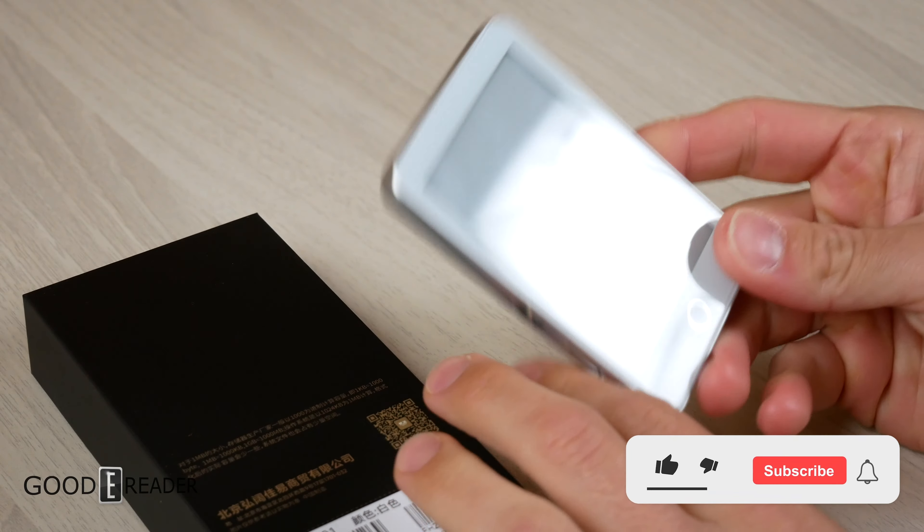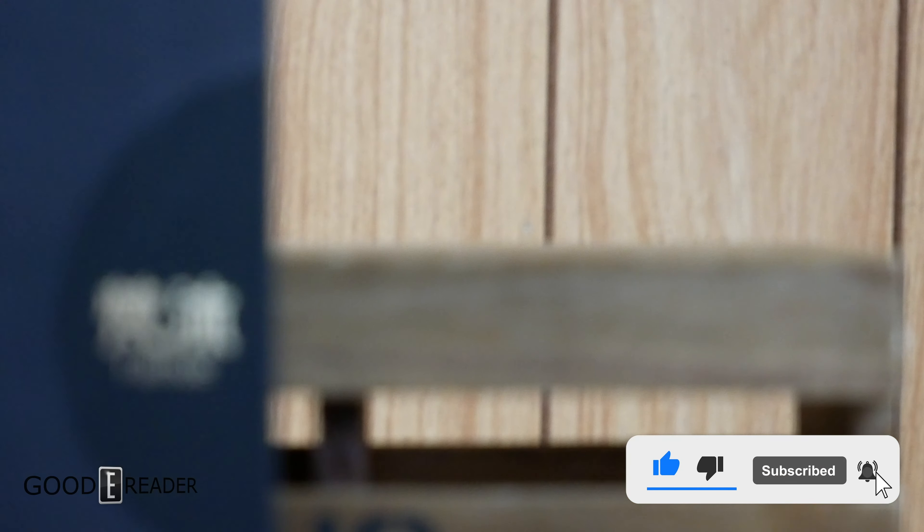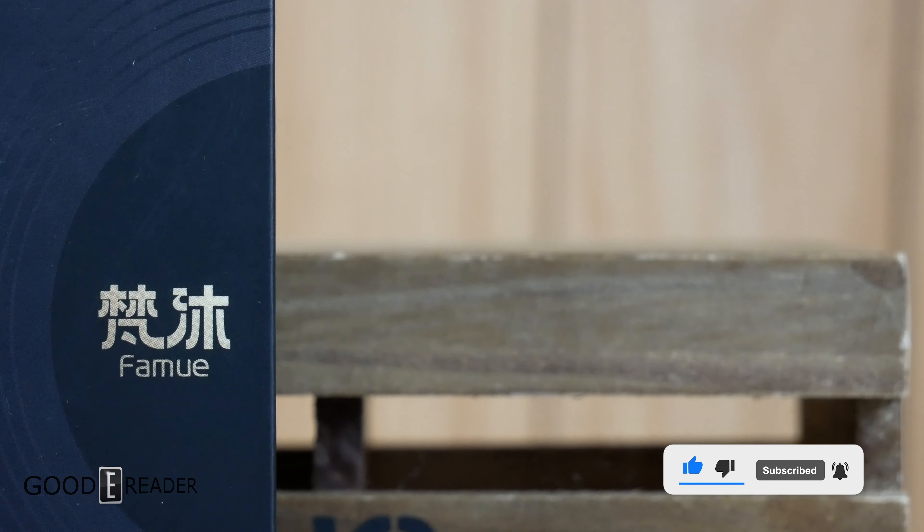This is the FAMU-A, or the FANMU. It's pronounced FANGMU, I think, but it's spelled FAMU-A on every part of the box.